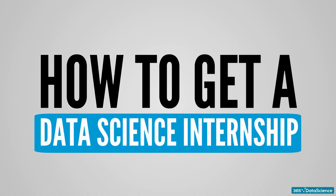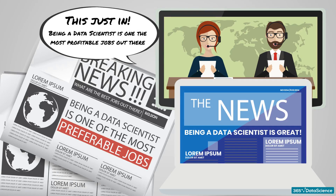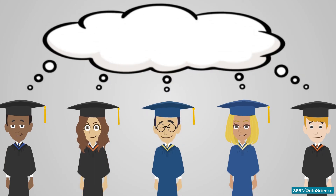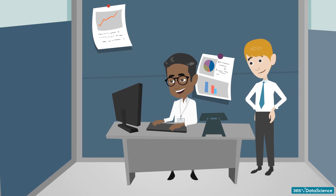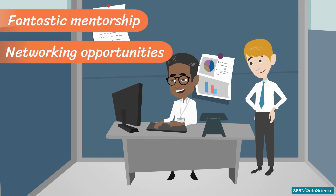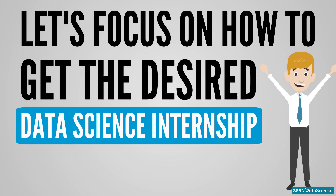How to Get a Data Science Internship. Nowadays, reports and publications consistently name data scientists as one of the preferable jobs. While there are many articles about the set of skills you need to get the data scientist position, we wanted to focus on the students who crave working in this prosperous field. So let's focus on how to get the desired data science internship.